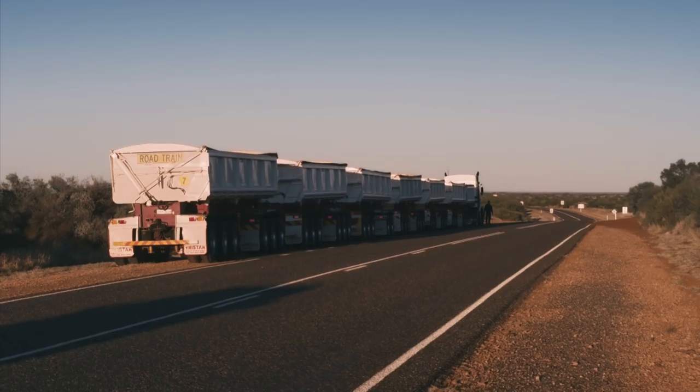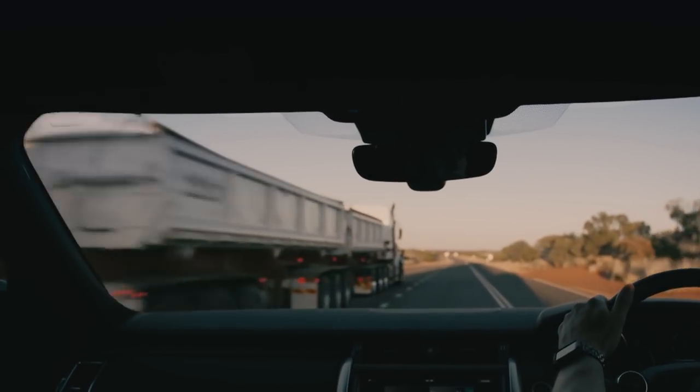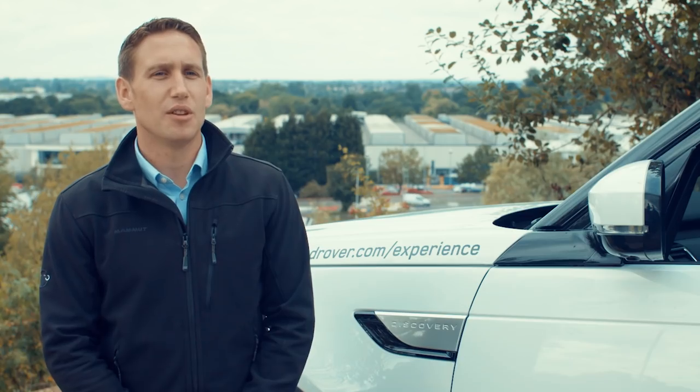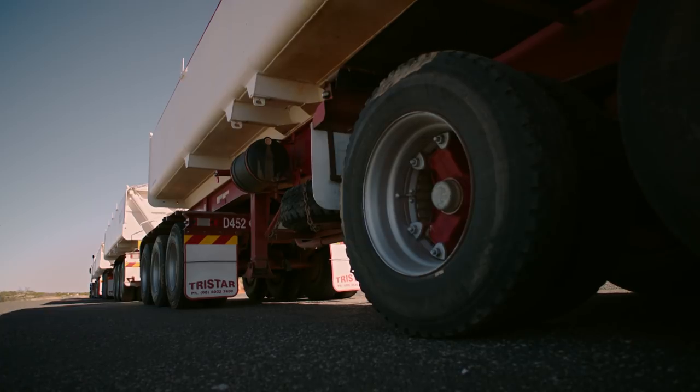We used the all-new Discovery to tow 110 tons of Australian road train — a tractor unit followed by seven carriages. The road train is particularly difficult to pull just because of the sheer number of wheels and axles on the vehicle.